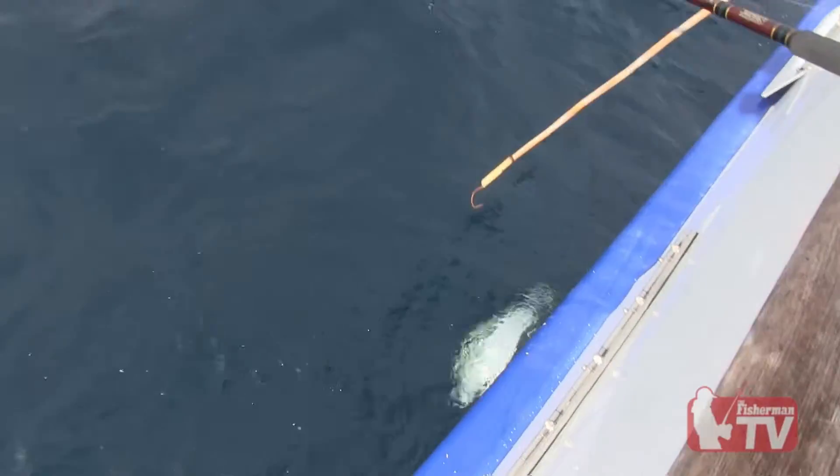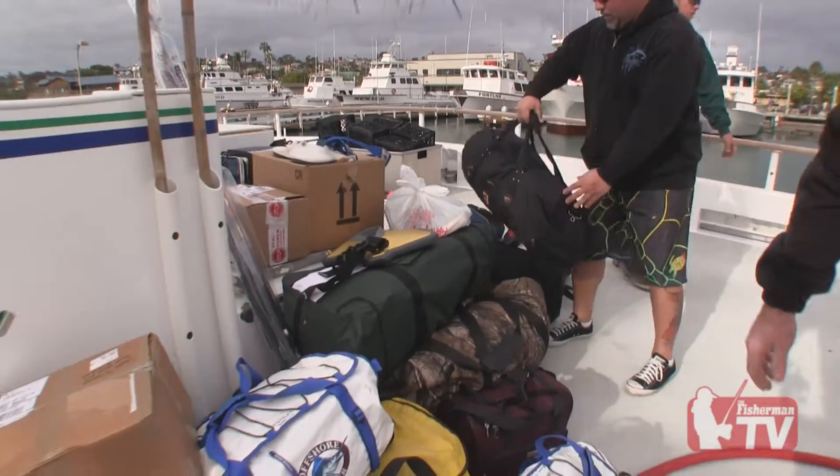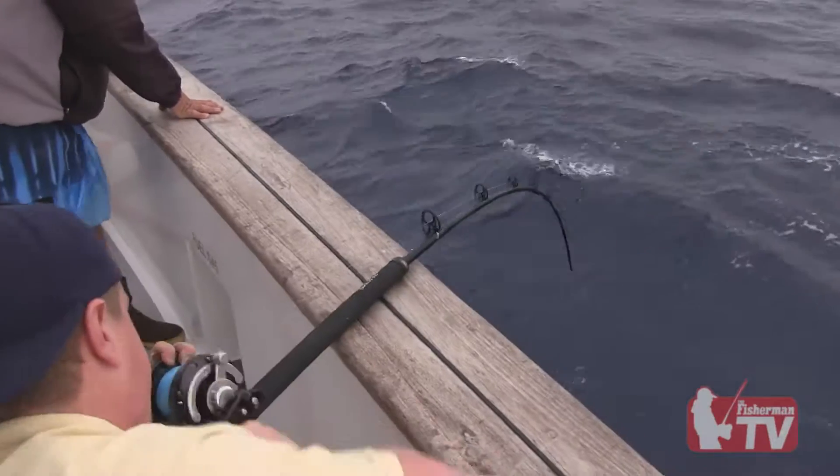Longer trips target cow yellowfin tuna, while shorter trips offer more variety and smaller game fish. Let's talk about what gear to bring on a longer trip. Coming from the east coast, the cost of getting your gear to the boat is a concern.